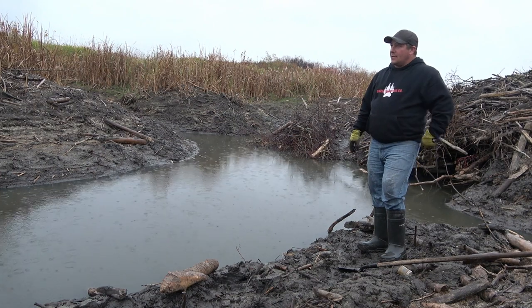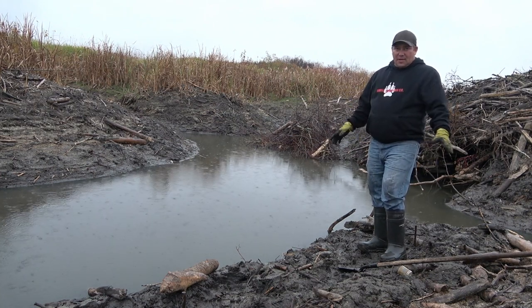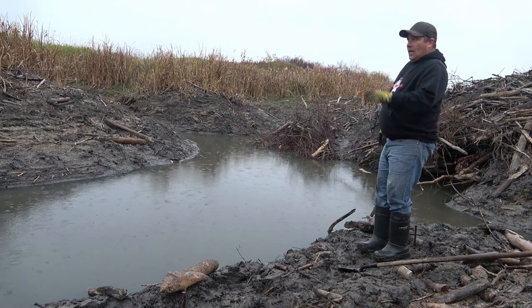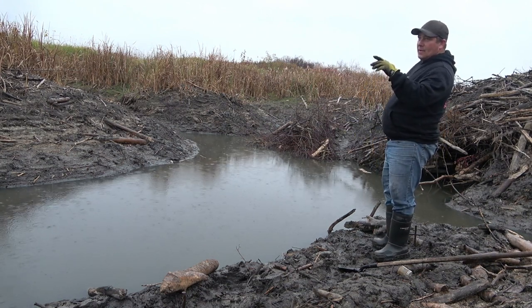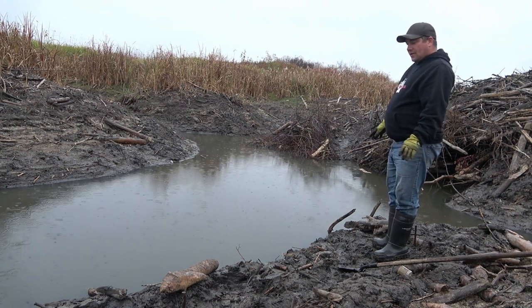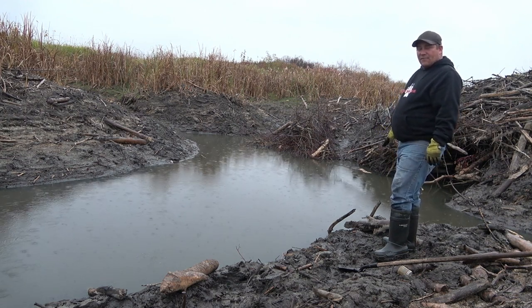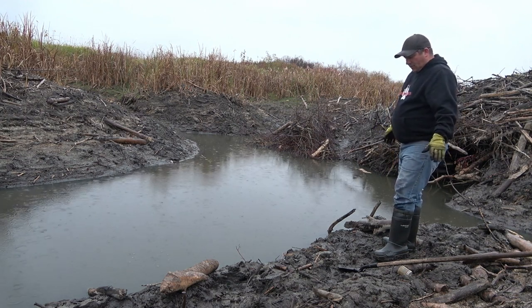We're at the second set here where the big beaver house is. I went to that first area - there was nothing. I pulled everything, pulled the trap on the slide and the one in that water run. I'm going to pull everything today. It looks like both my MB 750s are gone, so we'll see.